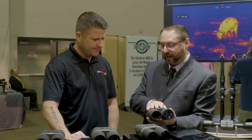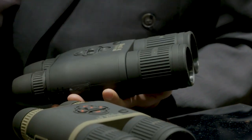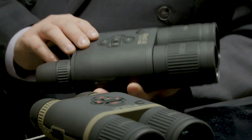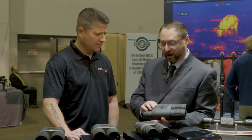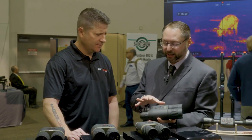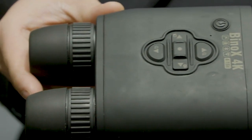Also, we have the BIX technology in these binoculars — our ballistic information exchange. You can send the ballistic data to our smart scopes and change the POI instantaneously. They retail for $899 only, which is a very attractive price for a package that encompasses all these features and technologies. Awesome, Steve. There you have it, folks — the Bino X4K.